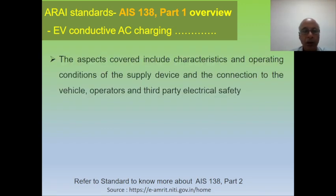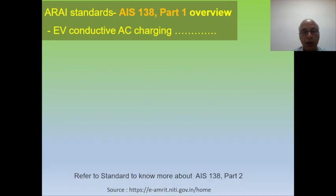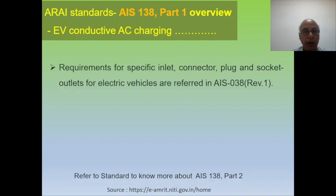The aspects covered include characteristics and operating conditions of the supply devices used for charging, whatever connectors we are using for operator and third-party electrical safety, and characteristics required to be complied with by the vehicle with respect to EVSE-AC when the electrical vehicle is earthed.